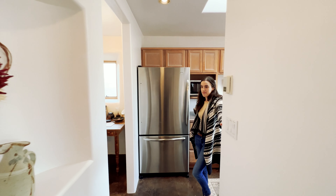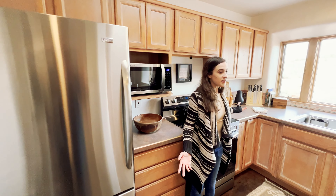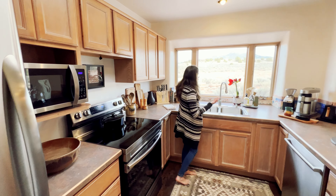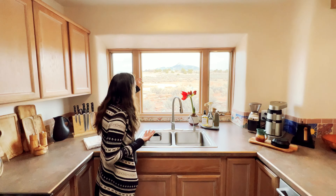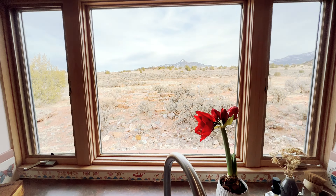Moving into the kitchen — as you can see, pretty much everything you need. I think this is my favorite view from a window in the house. You look out right onto the mountain, so I think I'm going to really enjoy washing dishes from here.